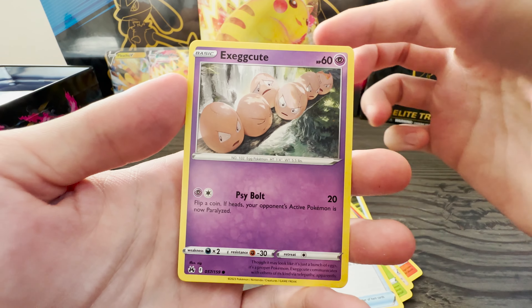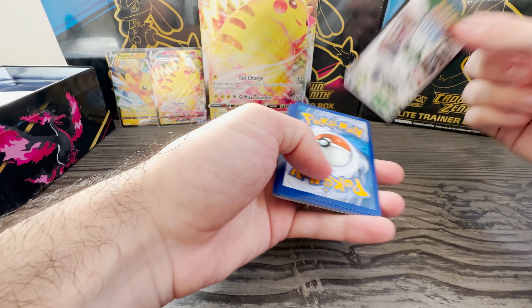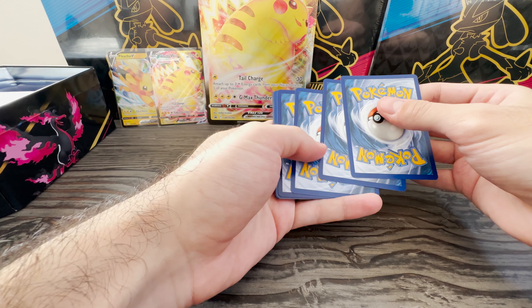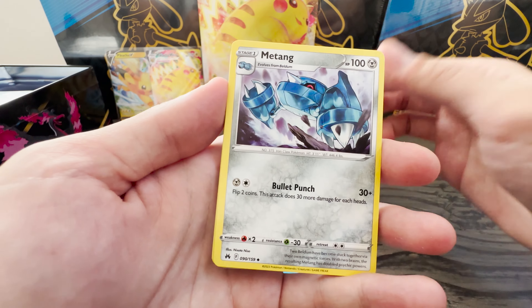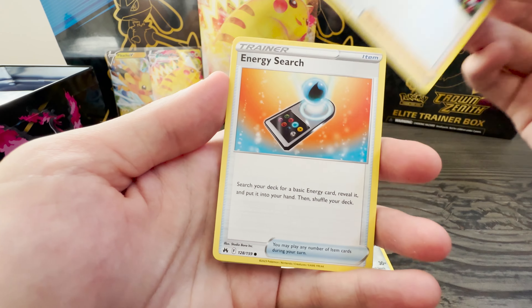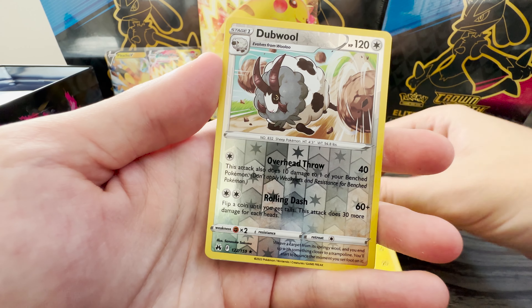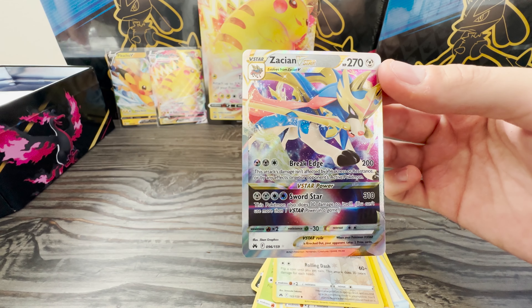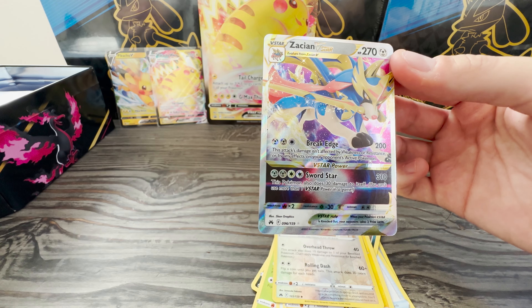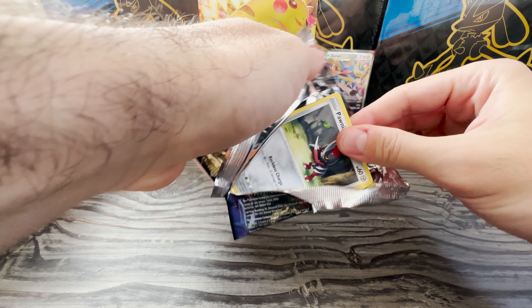What is in store for us today? Nice Graveler. Already have this reverse holo — nice. I don't have this one, I'll take it. I think I saw something back there. That looks like something — I definitely saw something shiny. I don't have this one, I don't think. I'll take that.